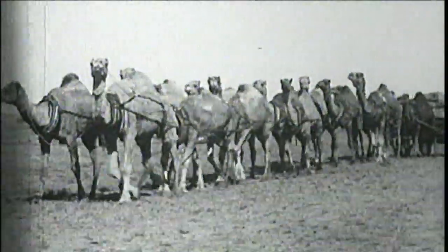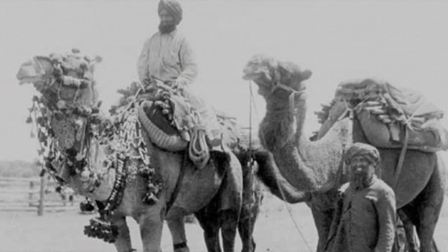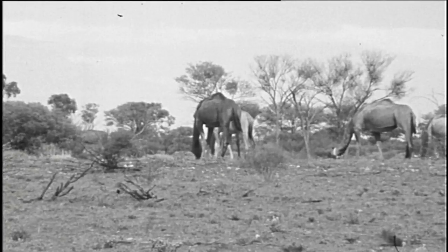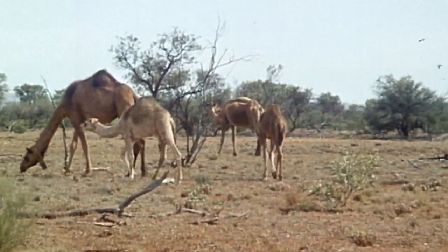Way back in the 1800s, camels were imported to Australia from India and the Middle East. They were used for transport and carrying heavy things in the outback, and played a huge part in building the railways that connected Aussie towns. But when the internal combustion engine came along, they were no longer needed, so thousands were released into the wild. And with no natural predators and vast areas to roam, the camel population boomed.